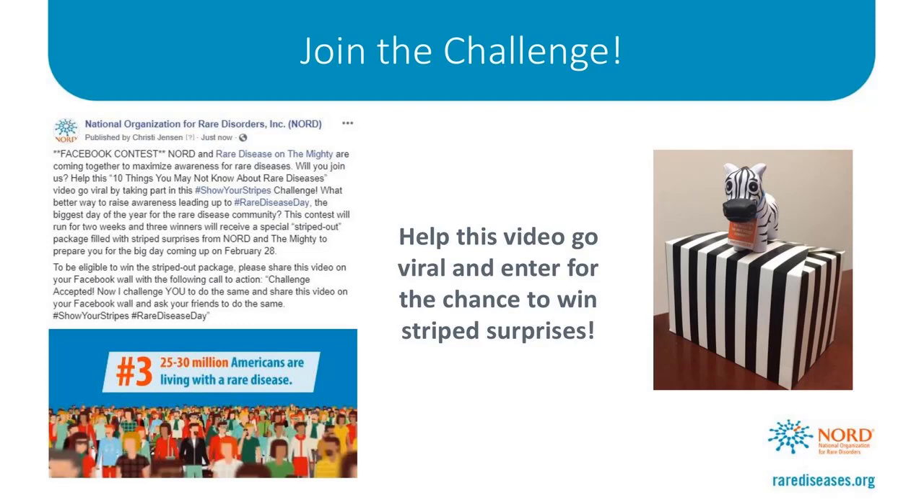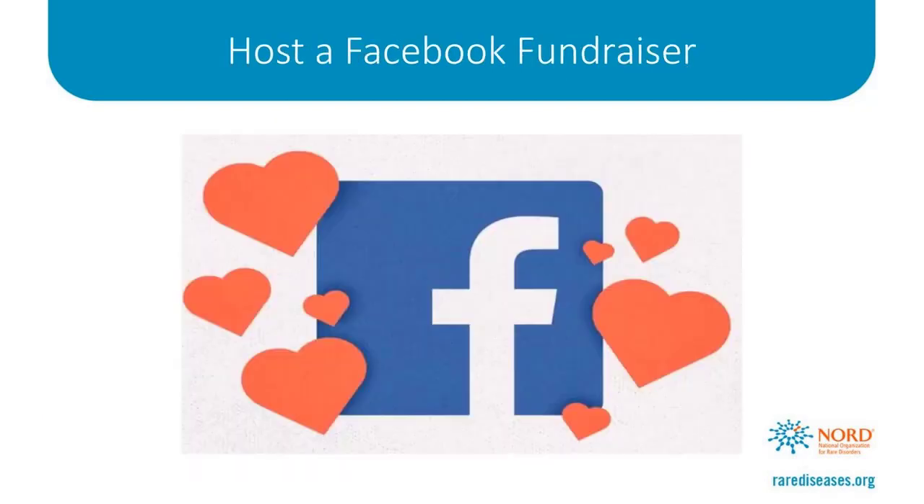Three randomly selected people who share the video and post the call to action will receive a striped-out package, which will include NORD swag and swag from our friends at The Mighty that you can use to prepare for Rare Disease Day. Lastly, consider hosting a Facebook fundraiser. Not only will you be raising awareness for rare disease, but you will be raising money for a cause that you care about. Facebook fundraisers are a new and popular peer-to-peer fundraising platform all on Facebook, which makes it really easy to draw attention to your fundraiser, and donors don't ever need to leave Facebook to make a donation.